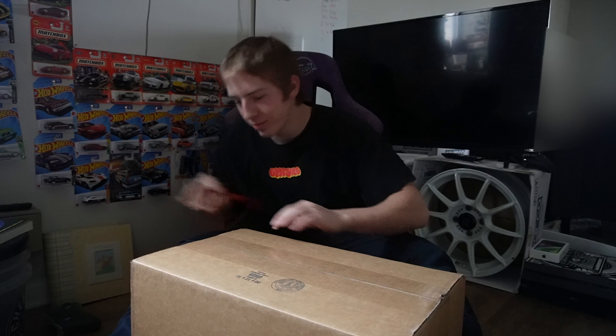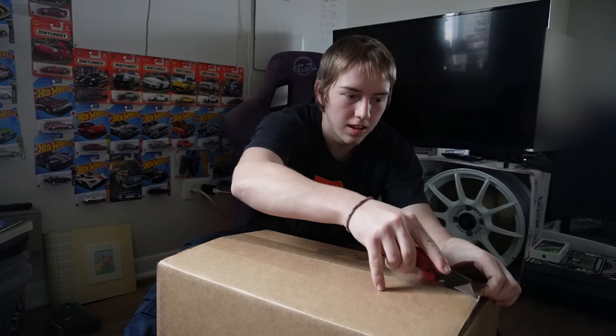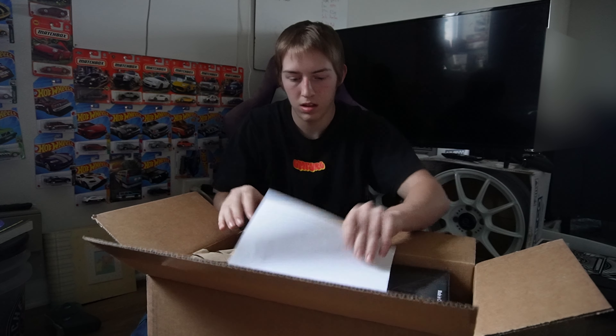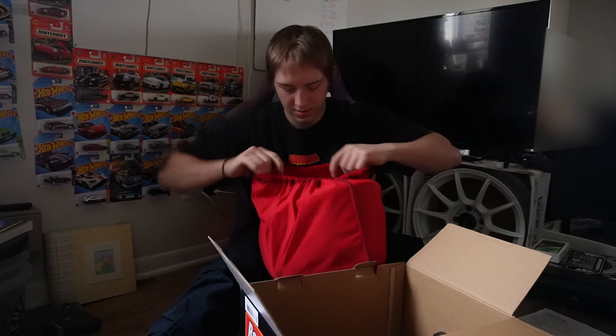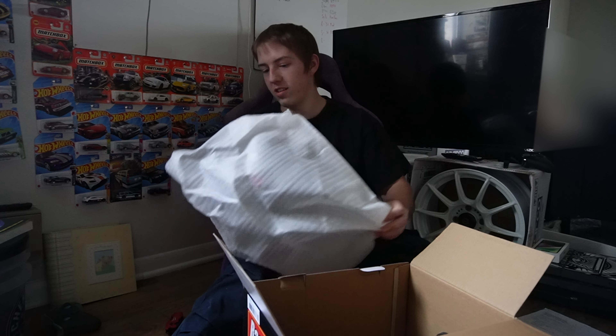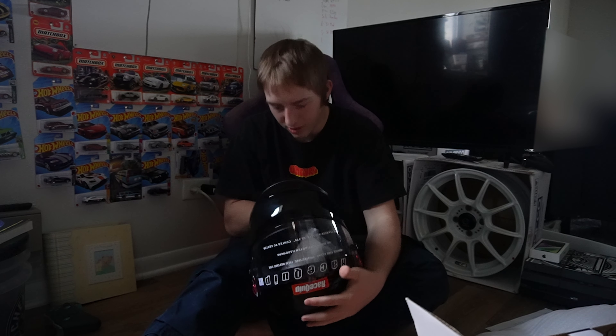I got the helmet. It came with its own bag — super nice. This helmet does fit a lot better than the last one, which is nice, and I'm glad that it was brand new, which is also very cool.